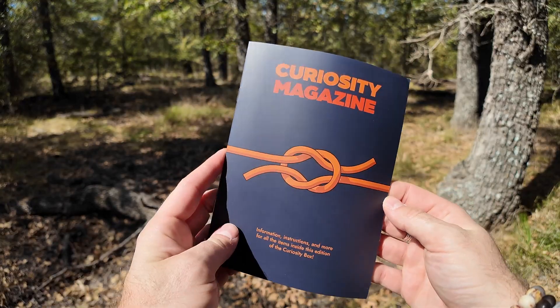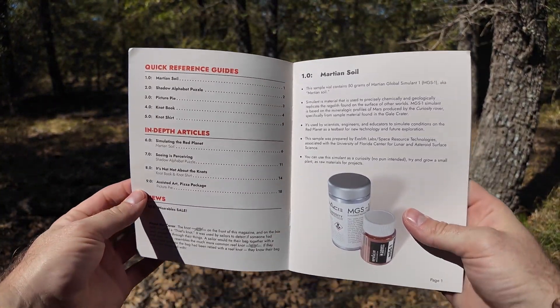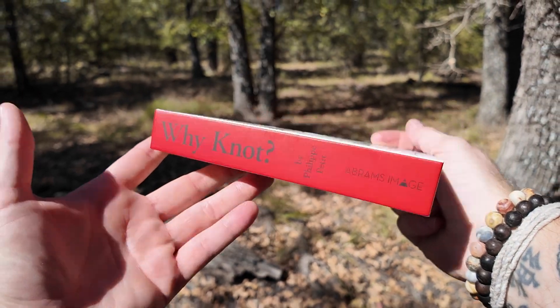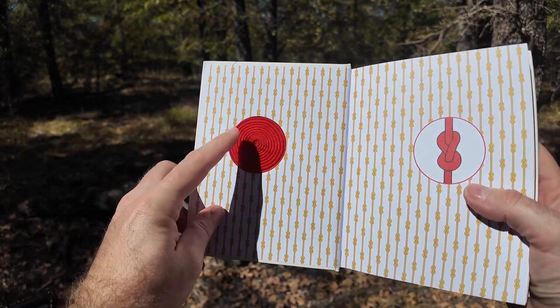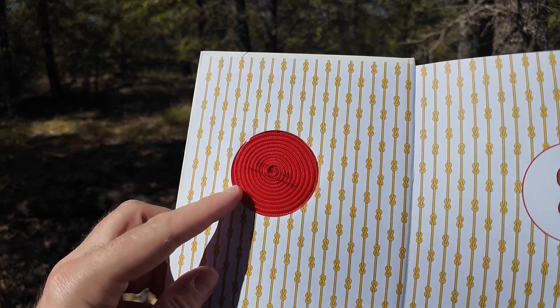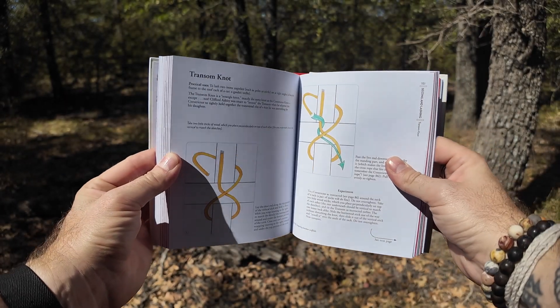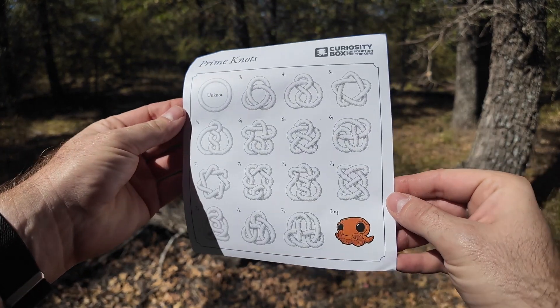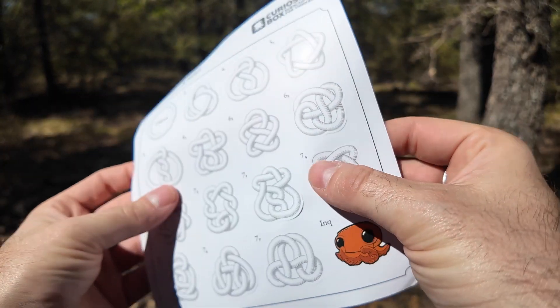Each box includes a Curiosity magazine, which is a pamphlet to help you learn all about the contents inside. 'Why Knot' is the book included in the summer box, and it includes a little piece of string so that you can practice all 60 of the knots, with nice vivid illustrations to follow. They also include a sticker sheet of prime knots and a little inky sticker at the bottom.